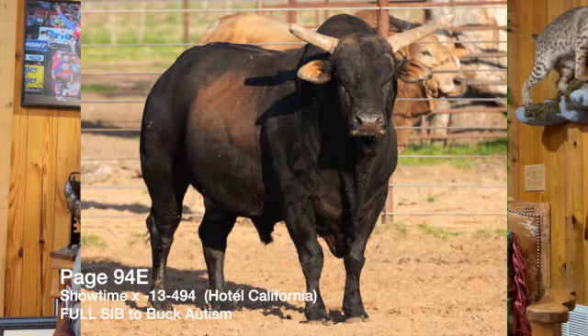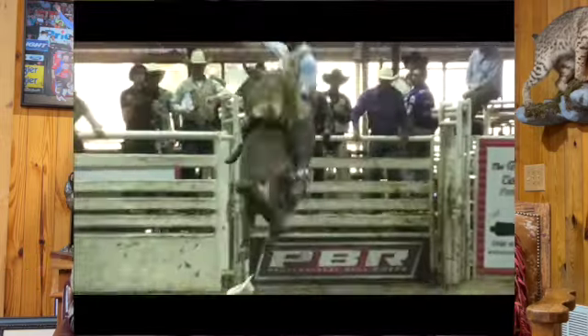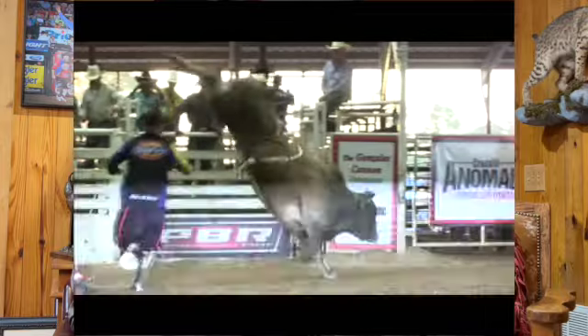The first lot is going to be 94E, the Showtime Sun, out of Bar 13, Bar 494. This is going to be a full brother to Buck Autism. He's a black lineback bull, got a nice little Brahmer look to him. He'll weigh 1,450, probably maybe 1,500 now — he's pretty heavy, but he might even be a little heavier than that. He's a nice kind, tight made, and like I said, he's got a little Brahmer look. He's a pretty cool looking little guy.